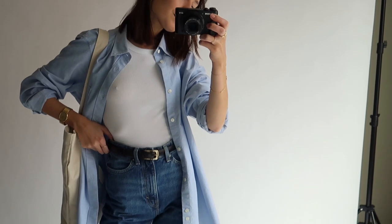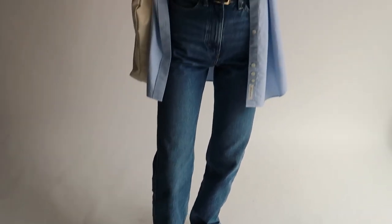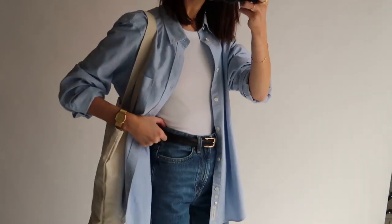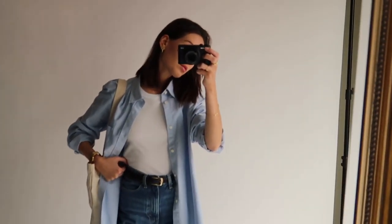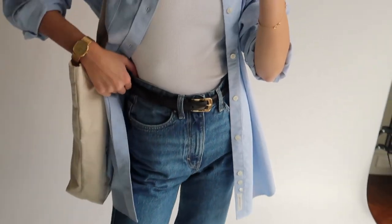Sticking with the same shoes and bag, here I'm wearing my white Totem singlet — you can actually get a really similar one from Weekday store, so I'll link both below. My shirt here is from Arquette but from the men's section, and my belt is also from Arquette. Similar to the last look, this is such a comfortable and easy to wear look.